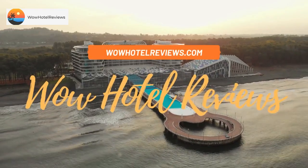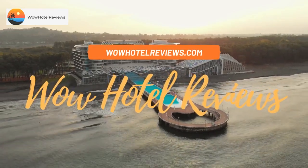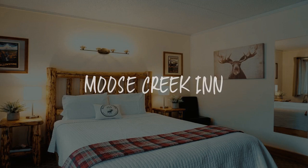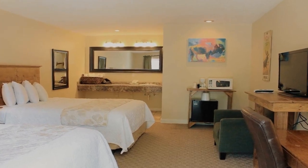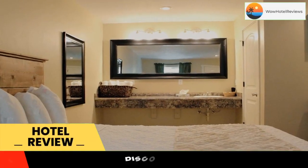Hello guys. Welcome to Wow Hotel Reviews. Today I am reviewing Moose Creek Inn. It's a two-star hotel. Please use our booking.com link in the description to book the hotel and get special pricing.